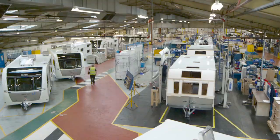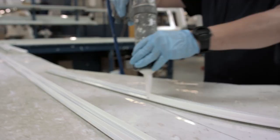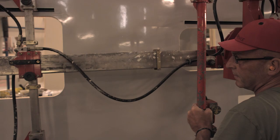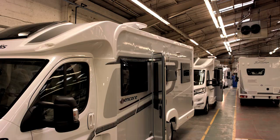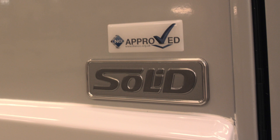Innovative, economical, enduring. And now a caravan company is using this same technology and by doing so has taken out 100% of all removable screws in its caravan and motorhome construction. That company is Elddis, and the construction is solid.